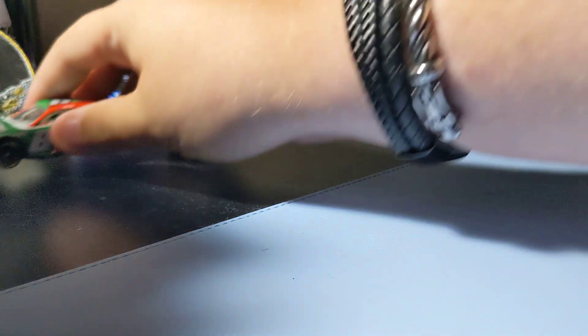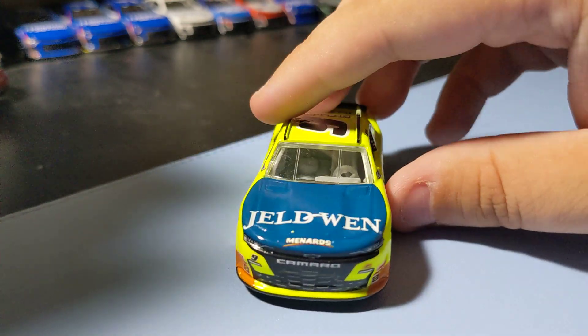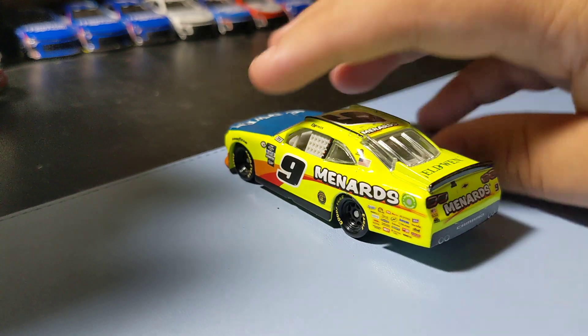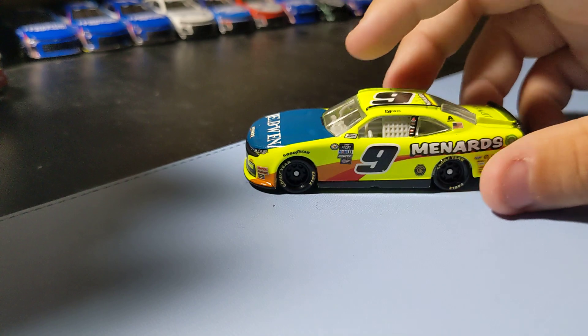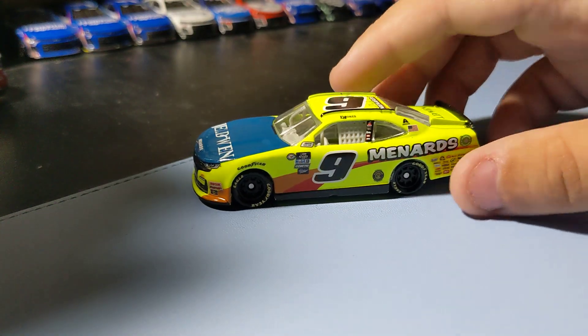That's a cool Brackets last car to find. Next up, from the new wave I found at a Walmart up north — Brandon Jones number nine Menards car. I had to pick this one up especially since I saw him and got his autograph in person this year at Watkins Glen, which was really cool. Here's the sticker, and here's the car — pretty cool scheme. I like these Menards schemes. It's cool to get a Brandon Jones one as well.